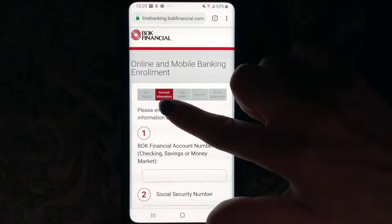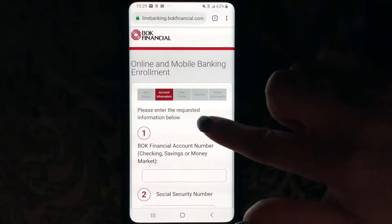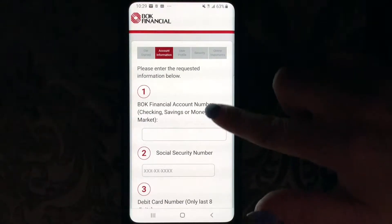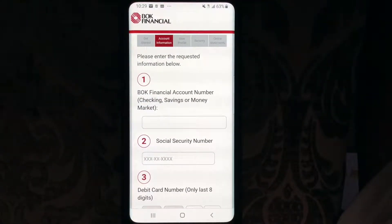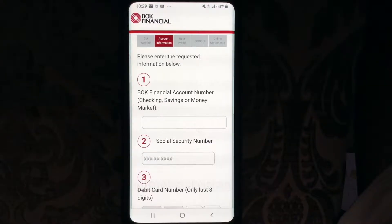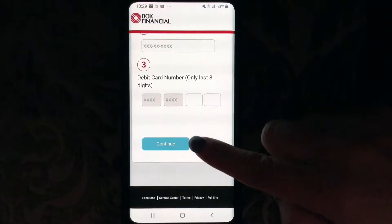So it's going to ask you for your account information, user profile — so you would set up a user ID and password — a security question, and then some online statements. Please enter the requested information below: your BOK Financial account number (checking, savings, or money market), social security number, your debit card number (only last eight digits), and then you would hit continue.